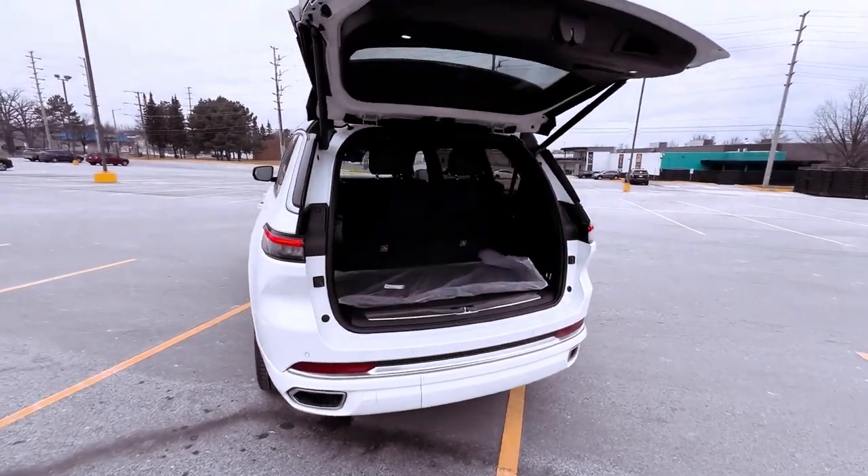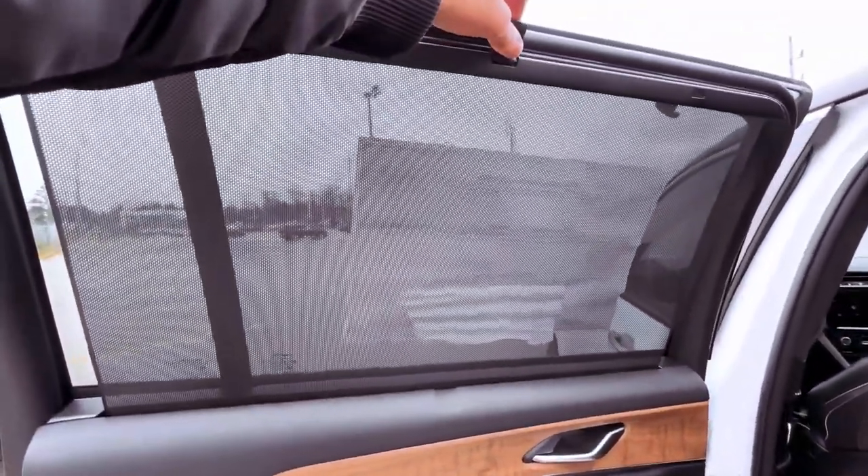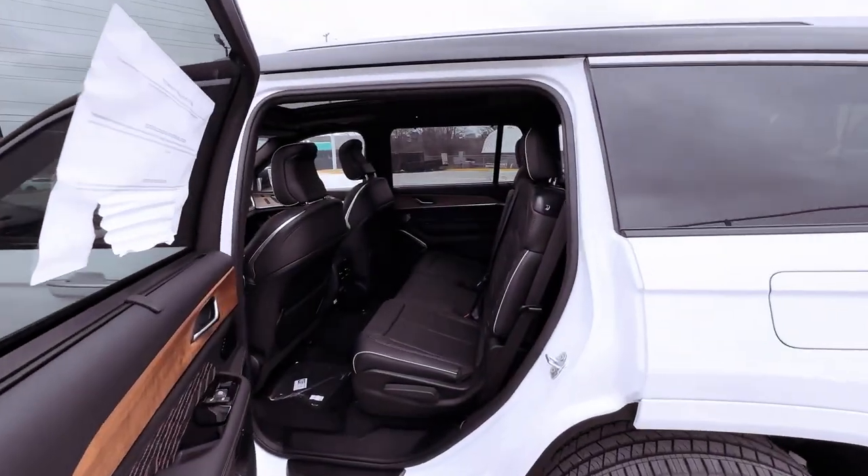Equipped with a 14.0-kilowatt-hour battery pack, the 4XE allows for up to 26 miles of electric-only driving. The interior of the Grand Cherokee reflects a modernized design, replacing the outdated features of its predecessor.